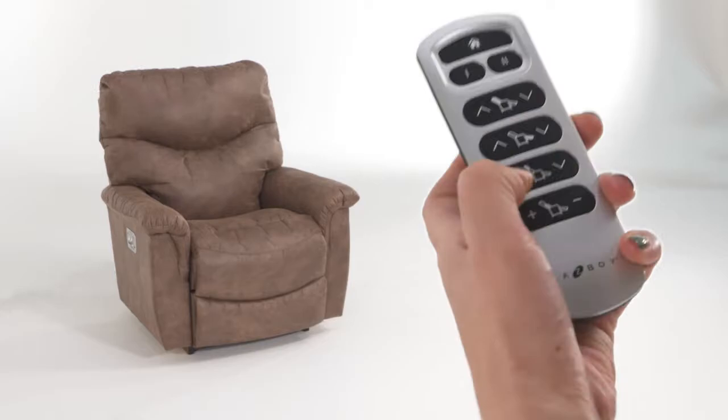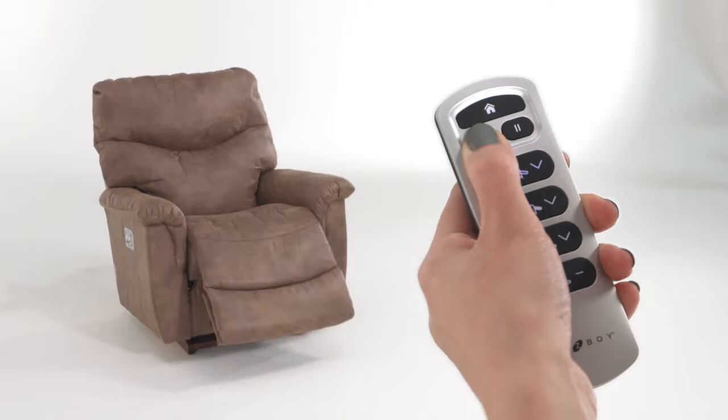This mounted cradle with wireless remote effortlessly controls your position, including the power adjustable headrest, lumbar, and power tilt.